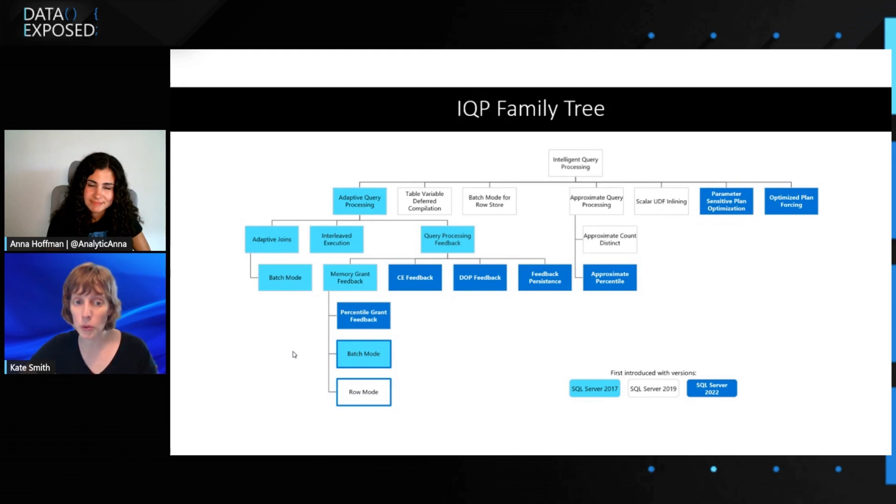We also improved our algorithm for memory grant feedback — instead of just looking at what we did last time, we look at more of the history. So if you have a query that oscillates — a lot of memory, not much memory, a lot of memory, not much memory — we can actually remember that and provide a memory grant that prevents spills. We're going to go for the higher level of memory grant and prevent spills because those are more costly for the customer.